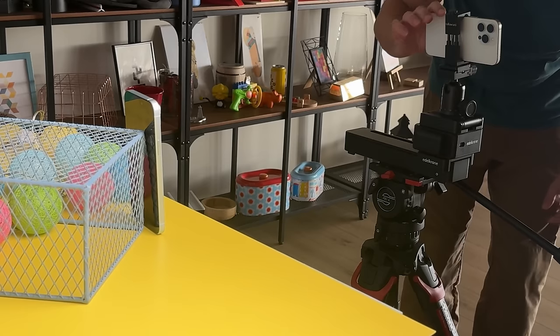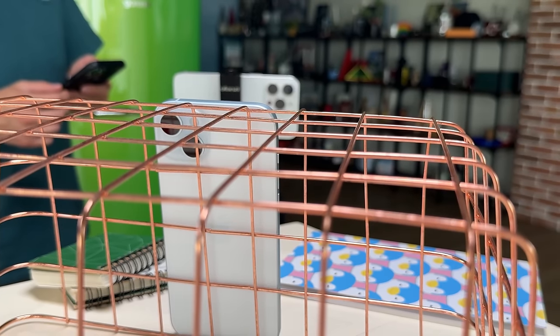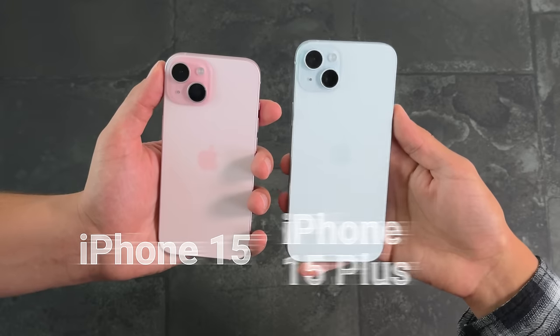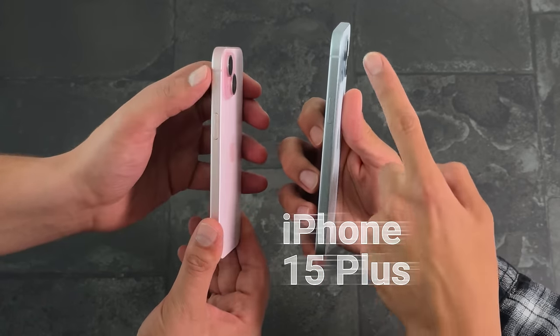First off, we've done things a bit differently for this video. All of the shots you see of the phone were taken with an iPhone 15 Pro Max. Let us know what you think about that down in the comments below. The iPhone 15 Plus's claim to fame is the size. It's much larger than the vanilla iPhone 15 and has the same size screen and battery capacity as the iPhone 15 Pro Max.